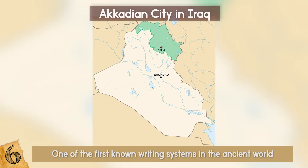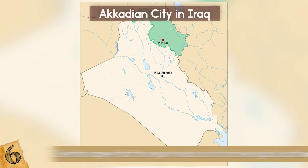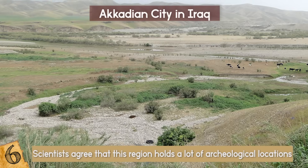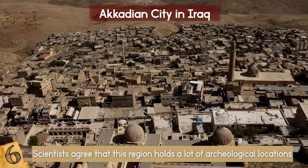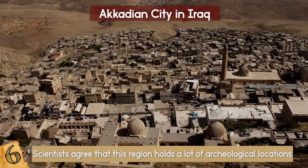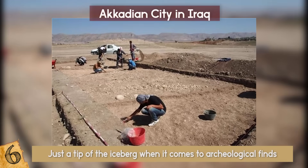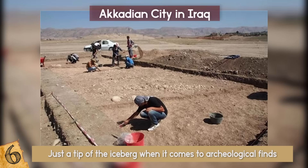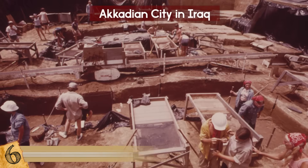The site of the find is in the Kurdish region of Iraq, near the village of Basetki. Scientists agree that this region holds a lot of archaeological locations still waiting to be excavated. This region was a crossover area of many cultures in ancient times, and many cultural traditions overlapped here. Thus, this city is probably just the tip of the iceberg when it comes to archaeological finds — there will most likely be a lot more of them in the years to come.